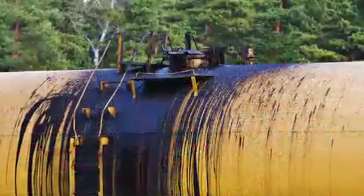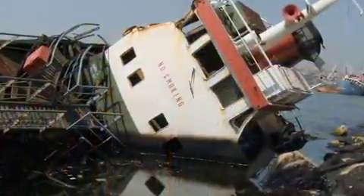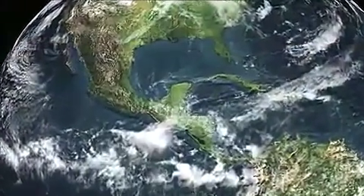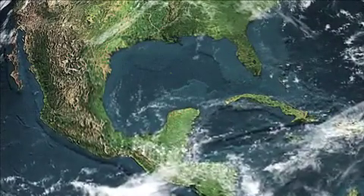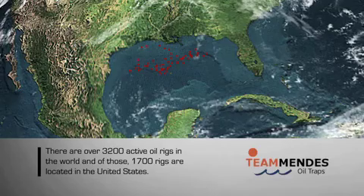These can occur from sources such as tanker loading and unloading operations, pipeline leaks, and other smaller contaminating situations. There are over 3,200 active oil rigs in the world, and of those rigs, approximately 1,700 of them are located in the United States.